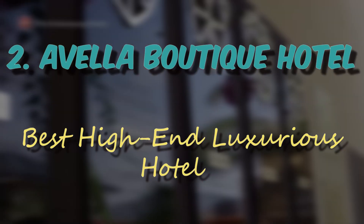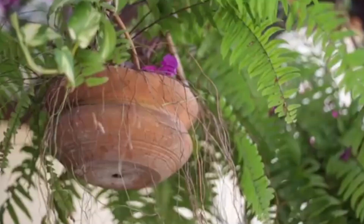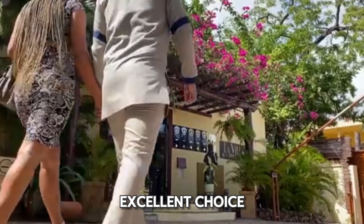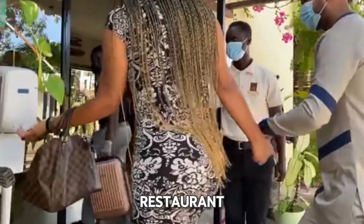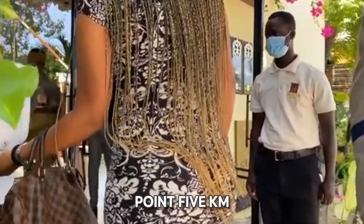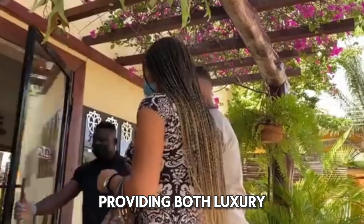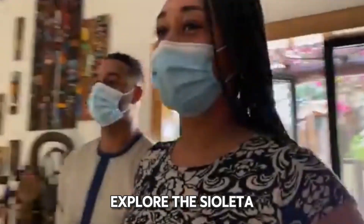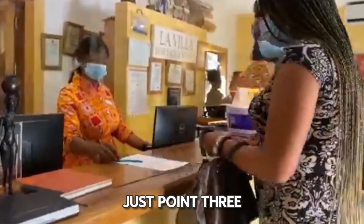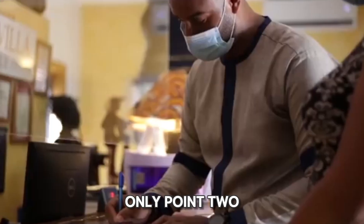Number 2: Awella Boutique Hotel, best high-end luxurious hotel. For a high-end experience, the Awella Boutique Hotel is an excellent choice. This elegant four-star hotel, complete with a restaurant, is located just 0.5 kilometers from the center of Sayulita, providing both luxury and convenience. Nearby, you can explore the Sayulita Wine Shop, just 0.3 miles away, and La Gale Sayulita, which is only 0.2 miles away.